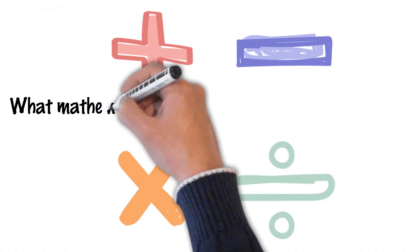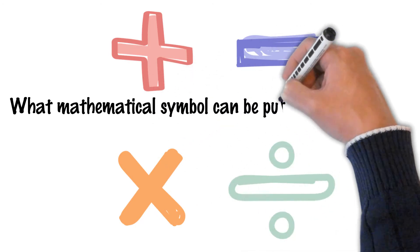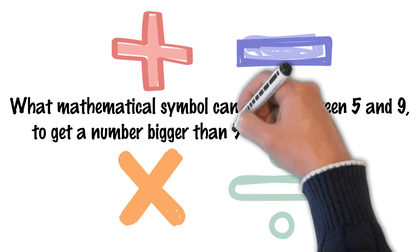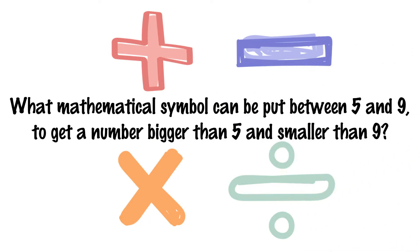What mathematical symbol can be put between 5 and 9 to get a number bigger than 5 and smaller than 9? Take your time to think.